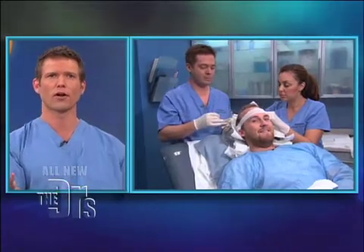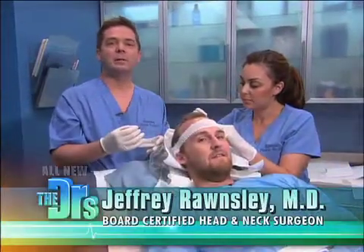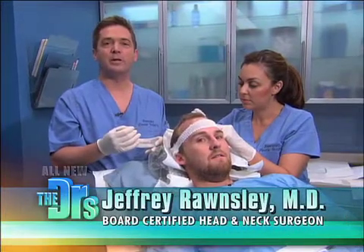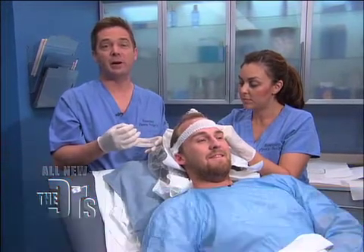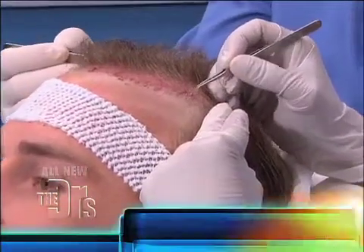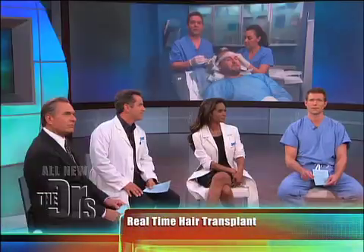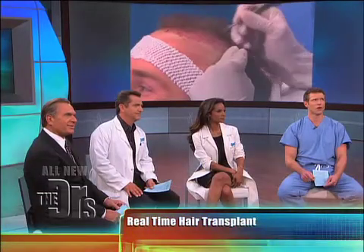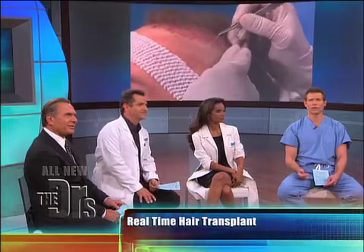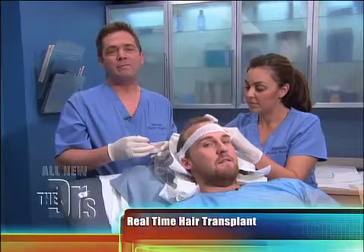I don't know how far you are into the procedure, Dr. Ronsley, but how are things going? Things are going great. Zach is a 26-year-old gentleman who's had moderately severe hair loss, and so we're transplanting 2,000 grafts in him today. So 2,000 of those individual hair grafts? Right, just like gardening. How long would that take to do 2,000?